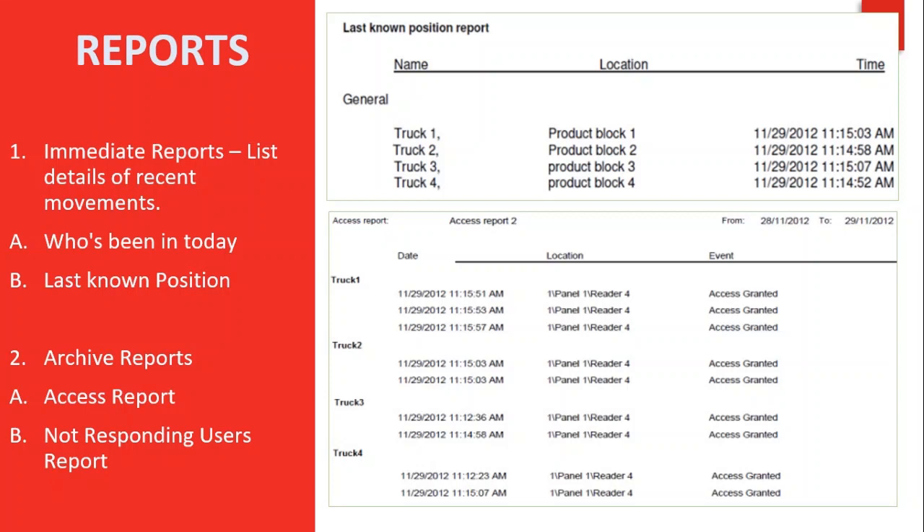Under archive reports, which list all events in the database, we have the Access Report, which lists all access events recorded by the selected readers sorted by reader and date. We also have the Not Responding Users report, which lists users for whom there have been no access events for a selected period of time.